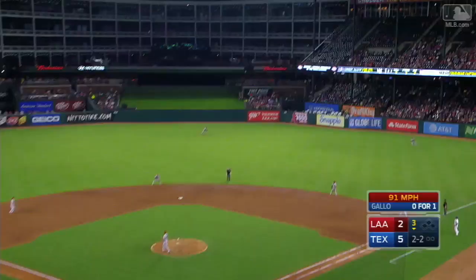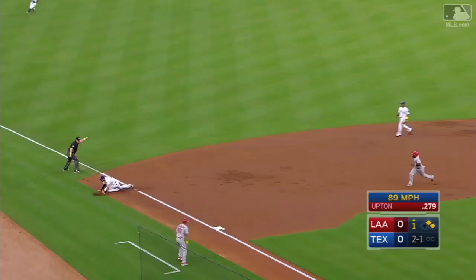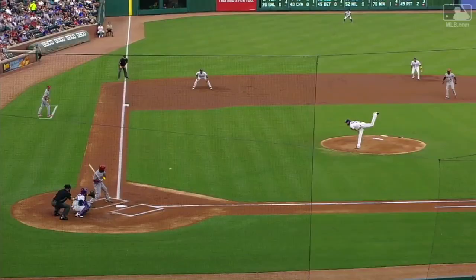That one launched deep out to center field — and gone! Great stop behind third by Gallo — long throw, in time! And he gets Justin Upton! What a dazzling play by Joey Gallo at third.